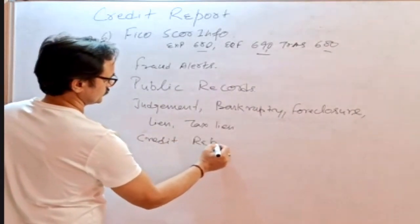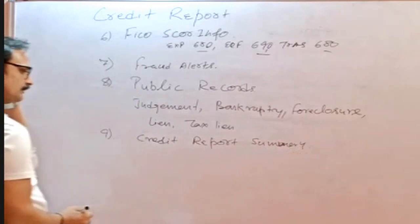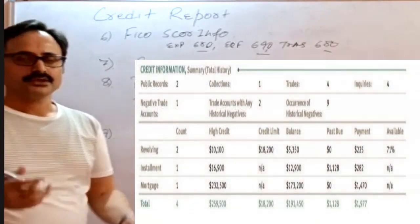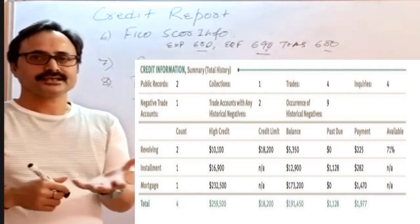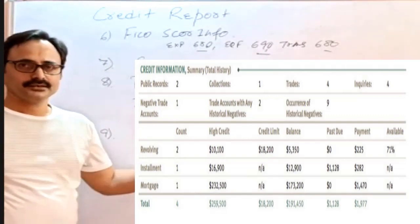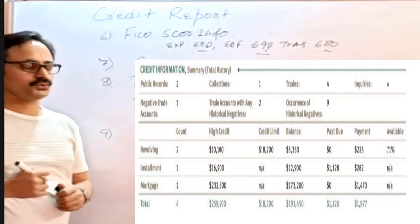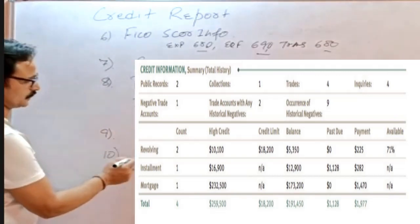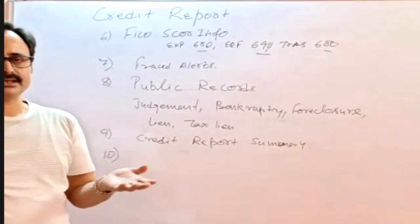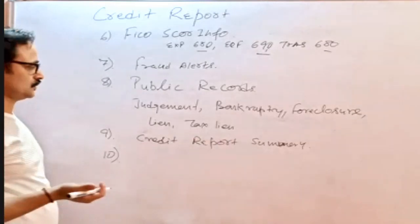The credit report summary tells us how many trade lines or accounts the borrower has, how many of them are active, how many carry an actual balance, what the total collective balance is that they owe, and what the total monthly payment is across their different account types. It's a summarized table so we can quickly check total accounts, total balance, total monthly payment, and how many trade lines have already been closed.